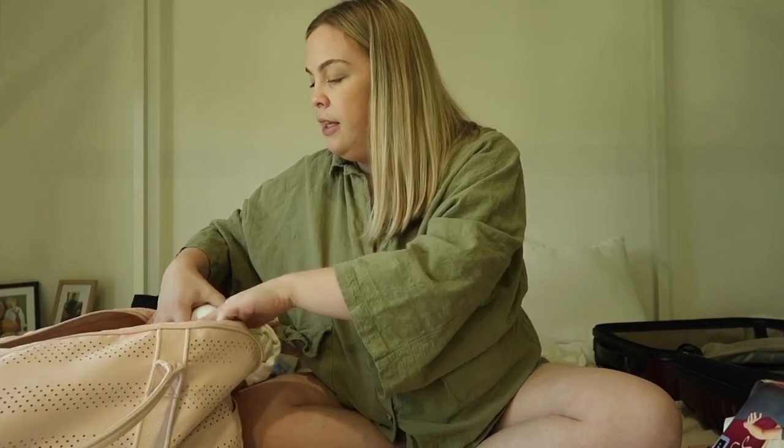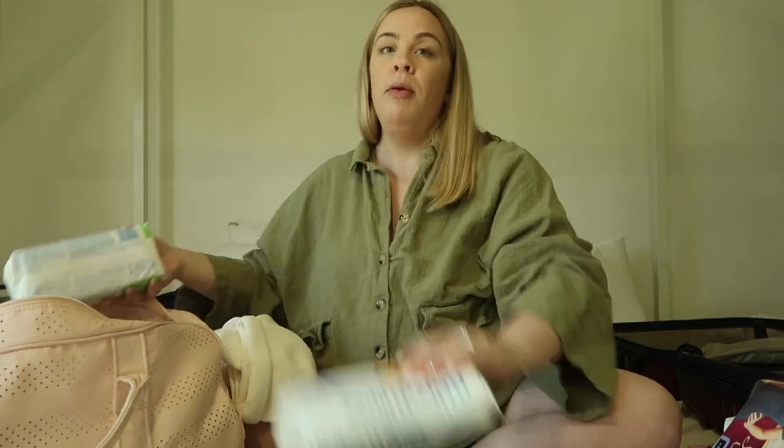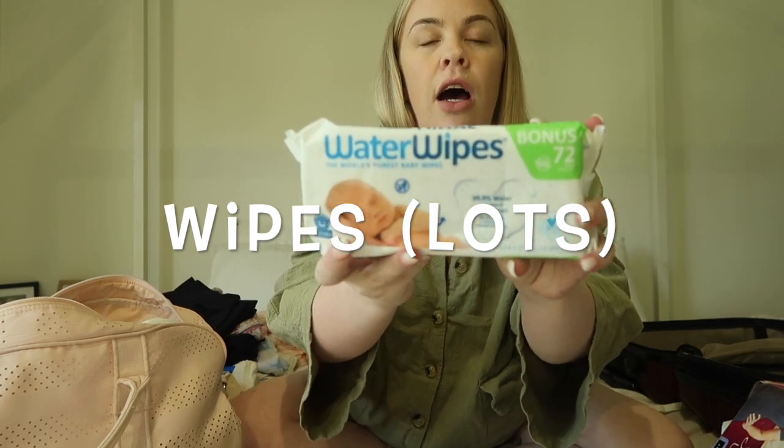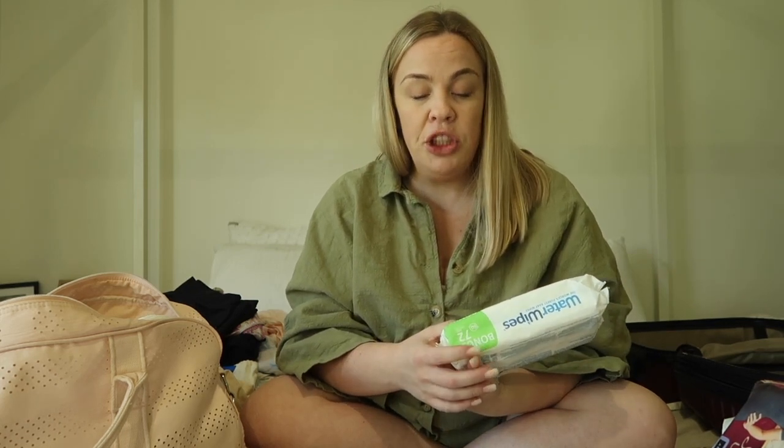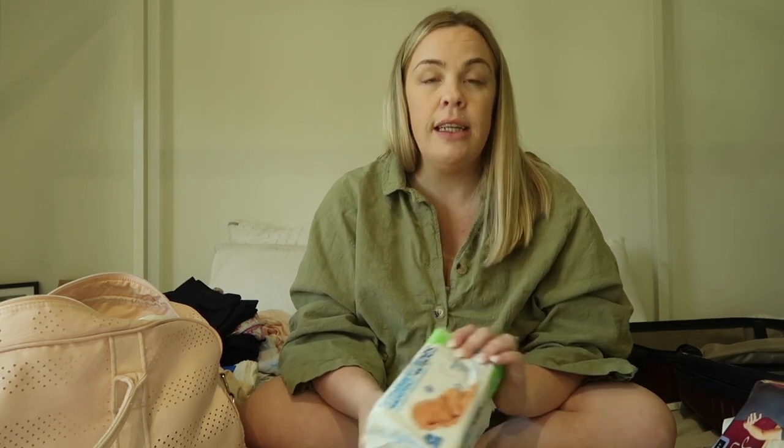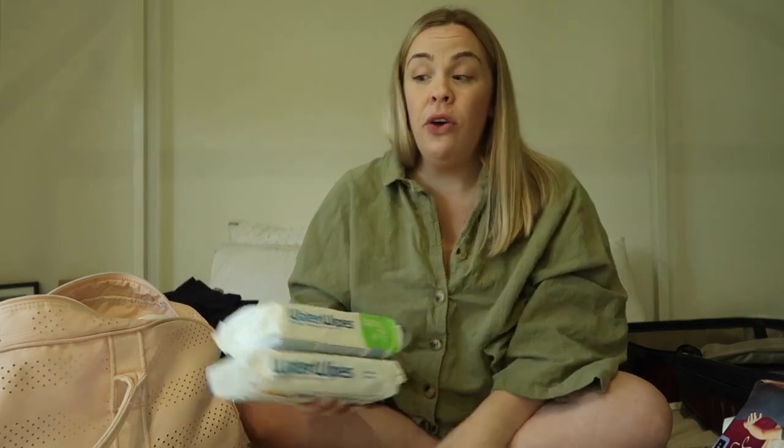I also bought two large packages of Water Wipes — about seven dollars a pack, which I think is expensive, but it's just water so nothing that's going to harm their skin. I thought just for the first little while it would be nice to have that. Hospitals don't provide wipes either. I'll probably throw in one more package of Aldi wipes just in case, because you go through a lot of wipes.